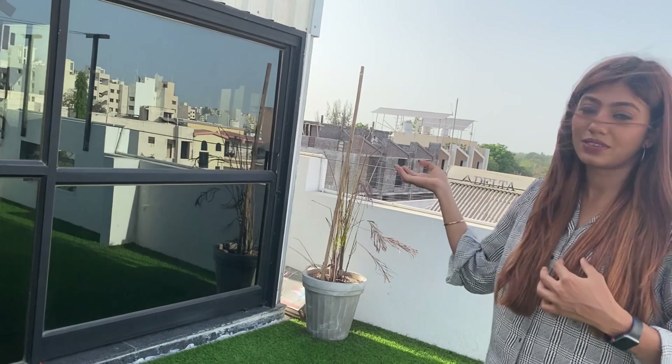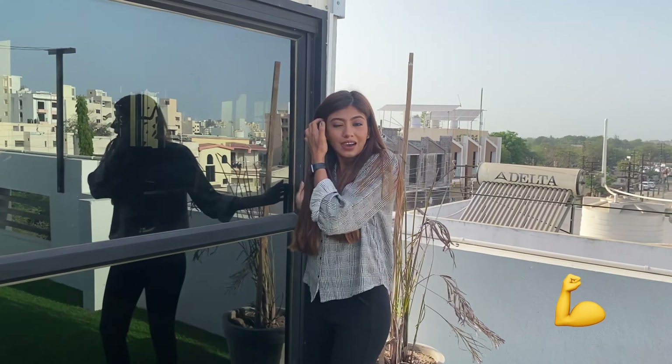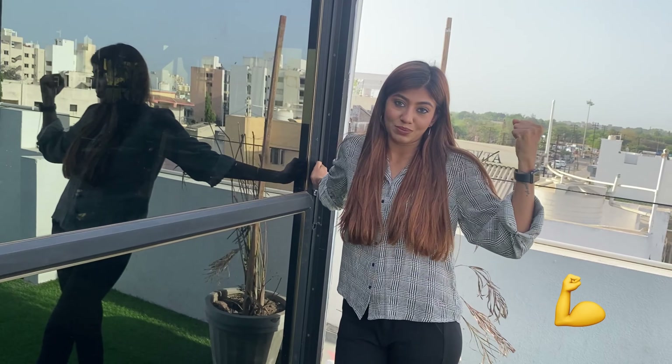The best part of this house is we have a personal gym. Our whole family is fitness freaks — especially my brother, and he is a bodybuilder.